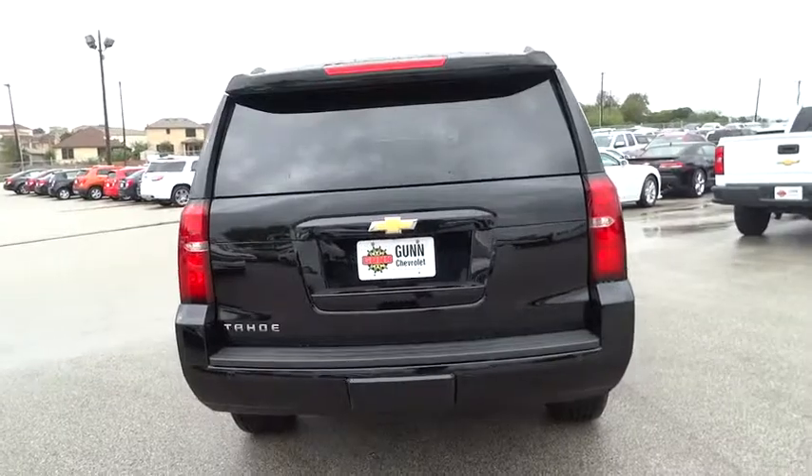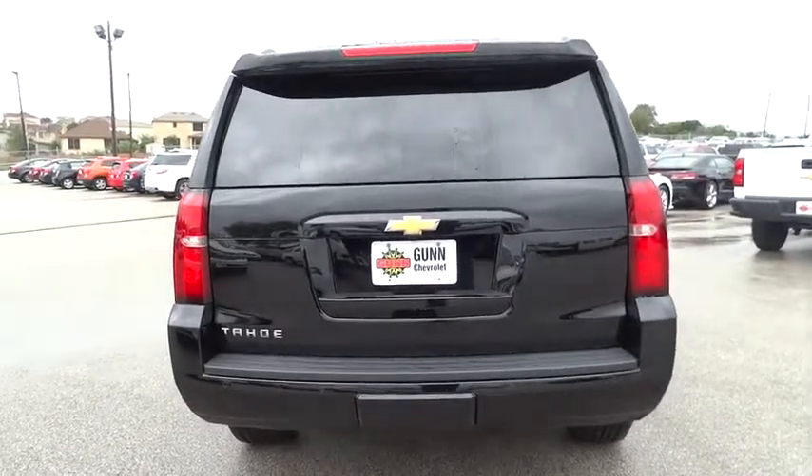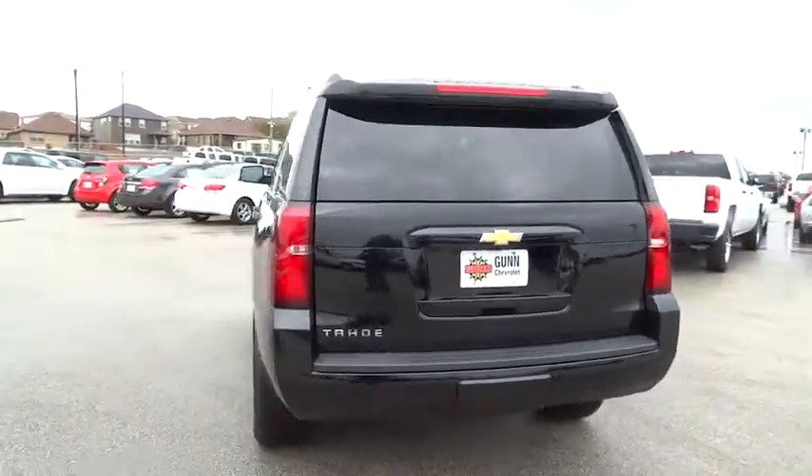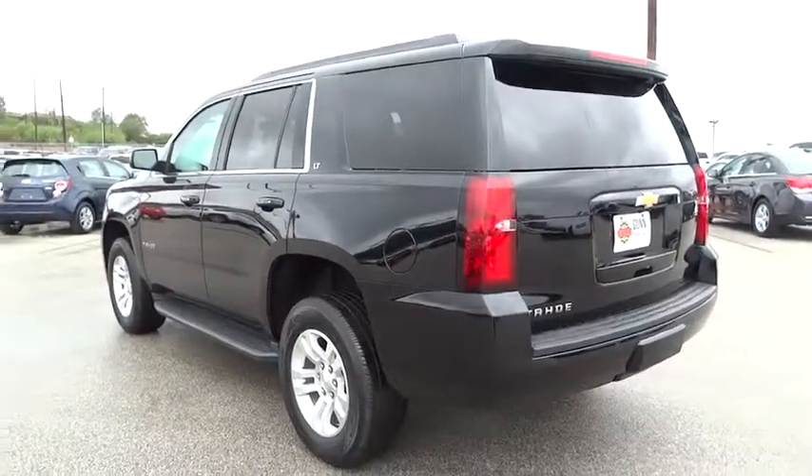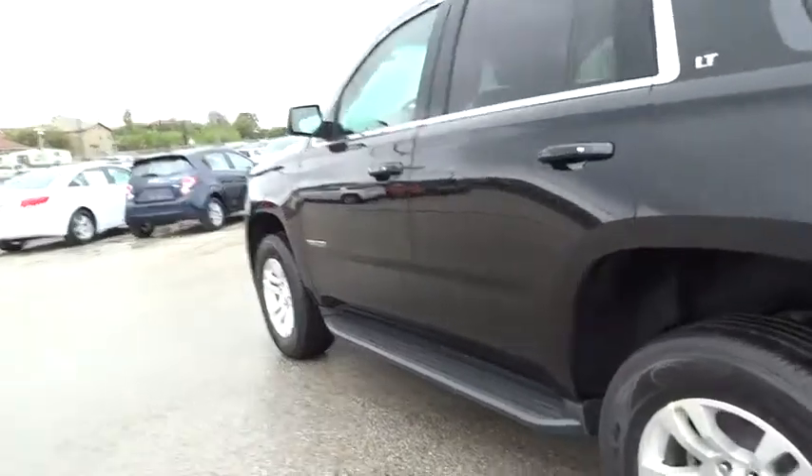Power passenger seat, leather-wrapped steering wheel, Bluetooth, power steering, adjustable steering wheel, driver airbag, cruise control, auto-dimming rear view mirror, PPO, four-wheel disc brakes, floor mats.